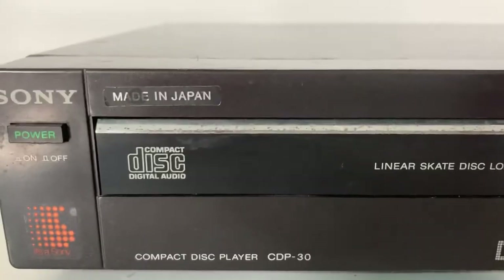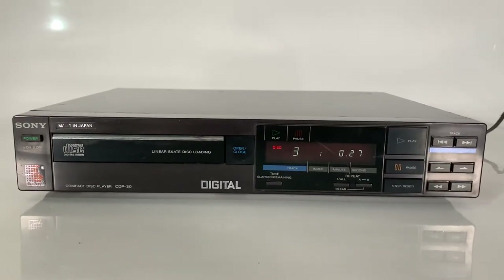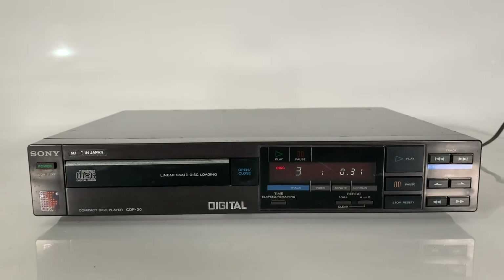There's a small amount of fading on the 'Made in Japan' label and a few scuffs and scratches on the top. Subscribe and like, and come back for more retro electronics from Sam's Retro Electronics.